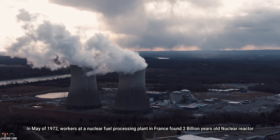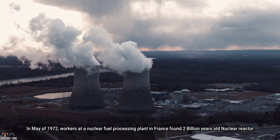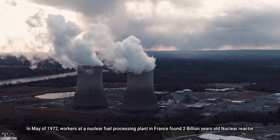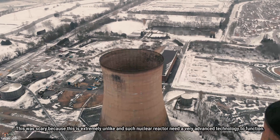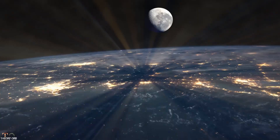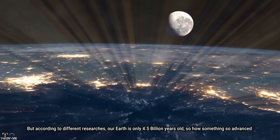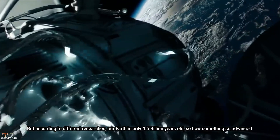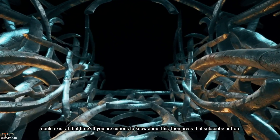In May of 1972, workers at a nuclear fuel processing plant in France found a 2 billion year old nuclear reactor. This was alarming because nuclear reactors require very advanced technology to function. According to research, our Earth is only 4.5 billion years old. So how could something so advanced have existed at that time?